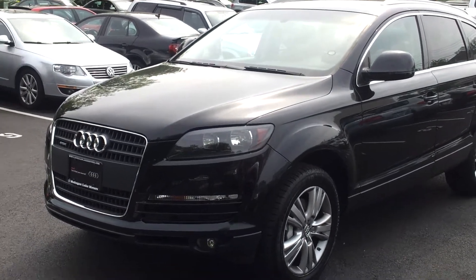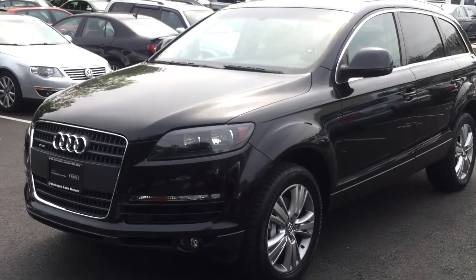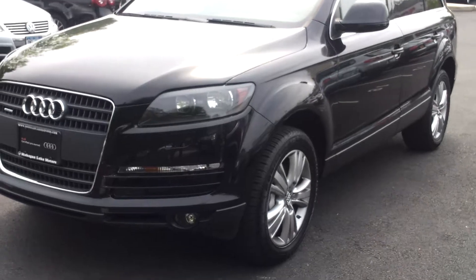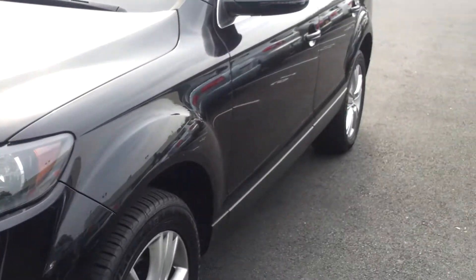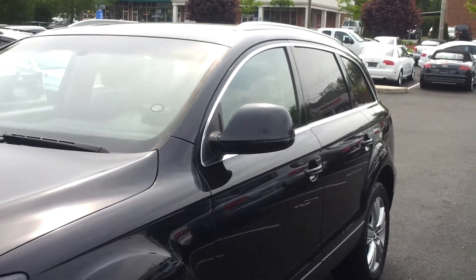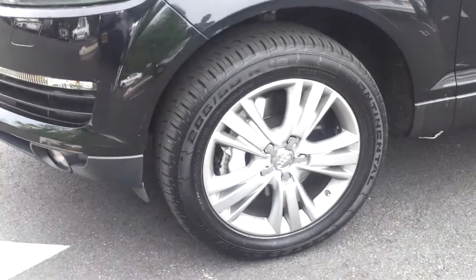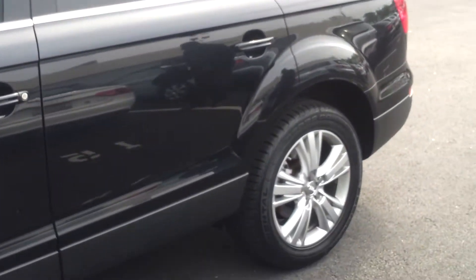Hello, here I am — your new Q7. Actually, I'm certified pre-owned, but I'm almost new. If you look at me, I have no major dings or dents going down the car. I'm in like-new condition, wheels are there. 2009 black Q7.